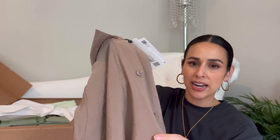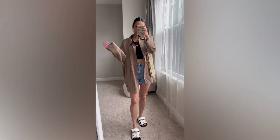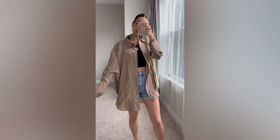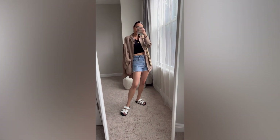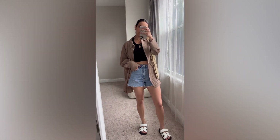I grabbed it in a medium to make it extra oversized. I love this detail — if you can see up close, the buttons match and actually look really nice. I hate cheap-looking buttons, so I love that little detail. This was $39.90. Wearing a size medium: super oversized and casual — this is how I'd style it for every day. I really love this piece.